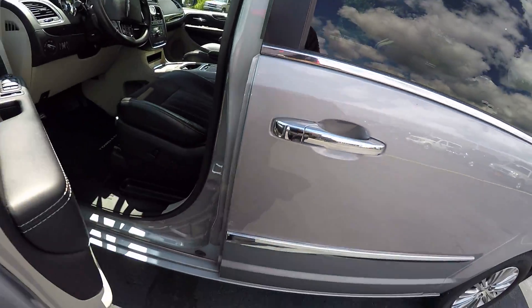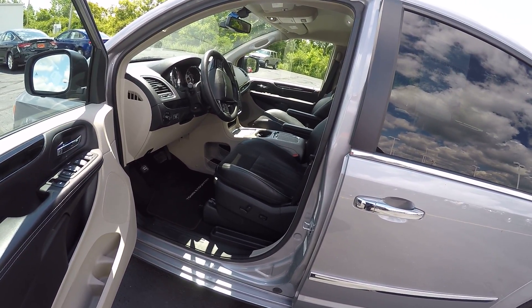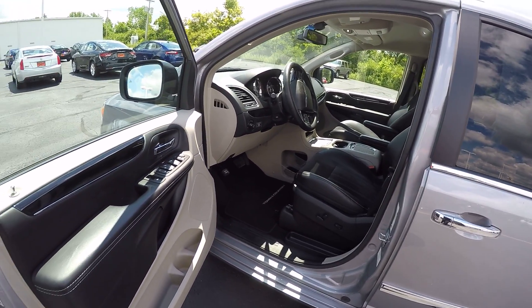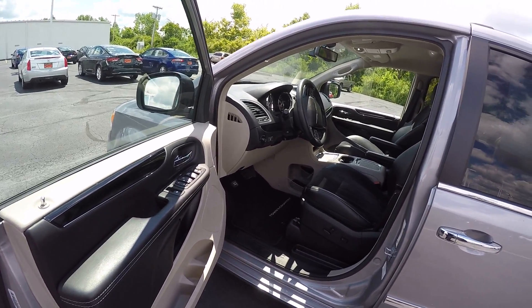Taking a look at the inside, it is equipped with the black leather interior. This is a combination suede leather interior that's only available on the 30th Anniversary Edition. We have power windows, power locks, power mirrors, tilt steering, and cruise control.